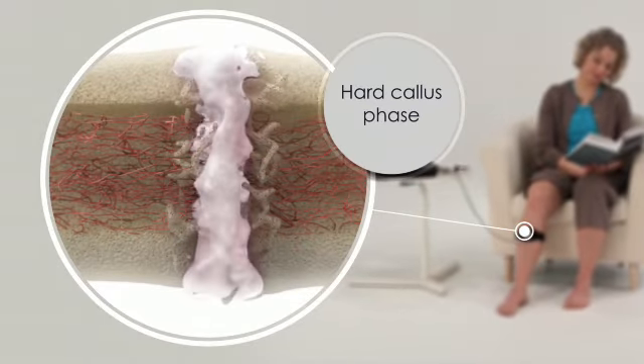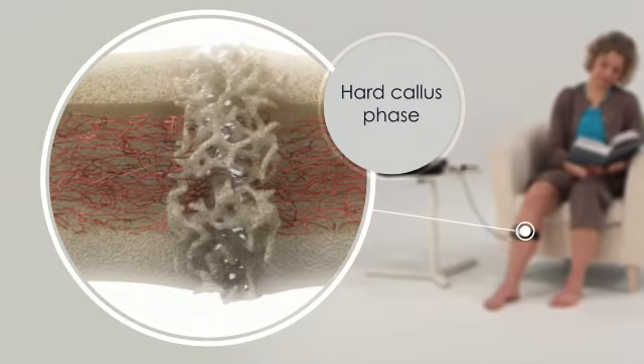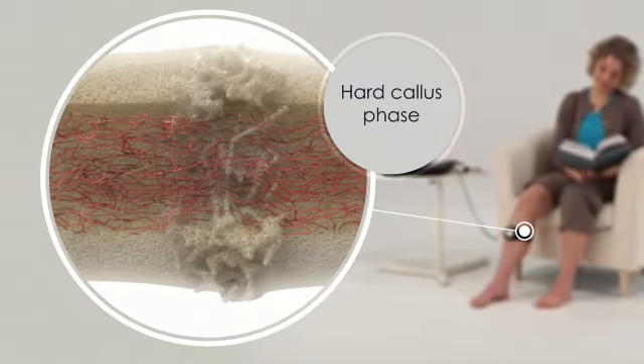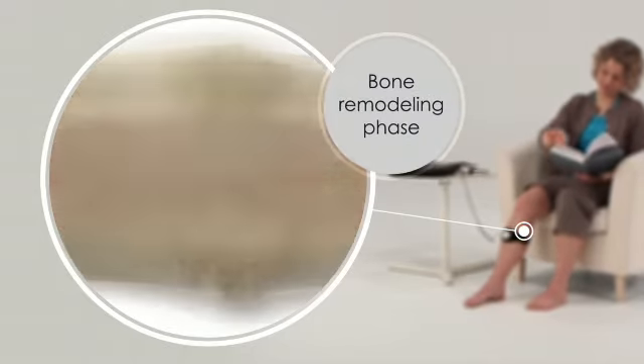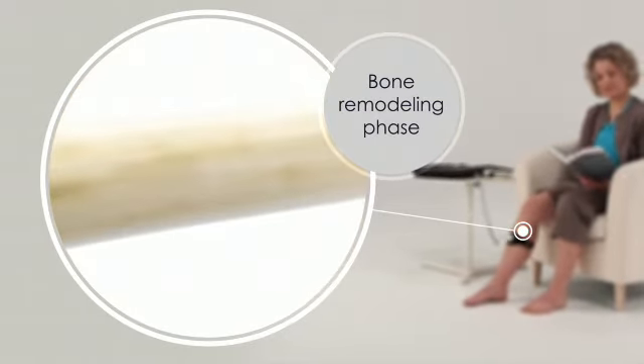The hard callus phase is marked by soft tissue mineralization and fracture gap bridging. At this stage, the fracture is healed. Finally, remodeling of a healed fracture replaces weaker woven bone with stronger cortical bone.